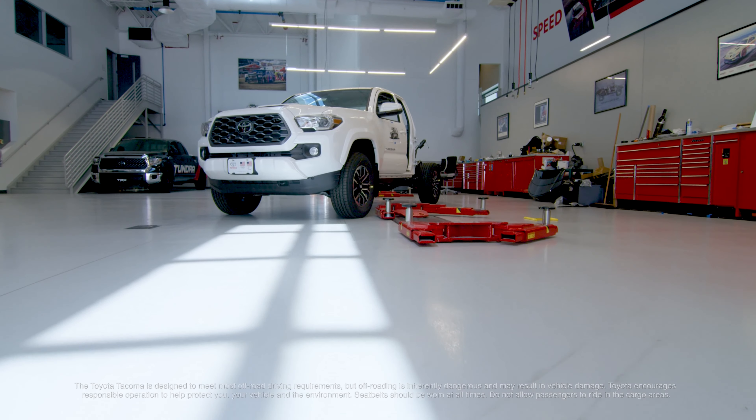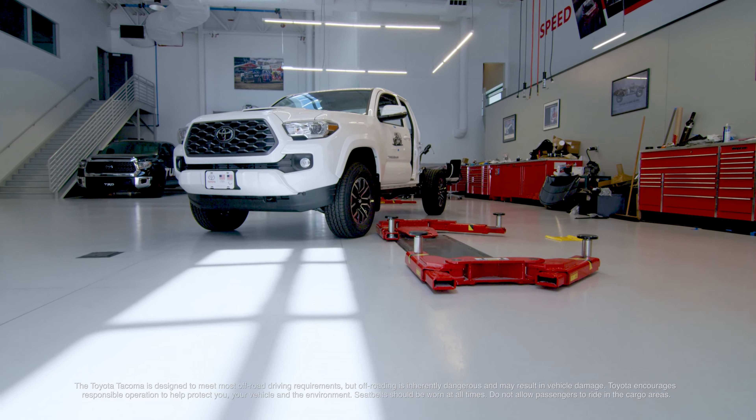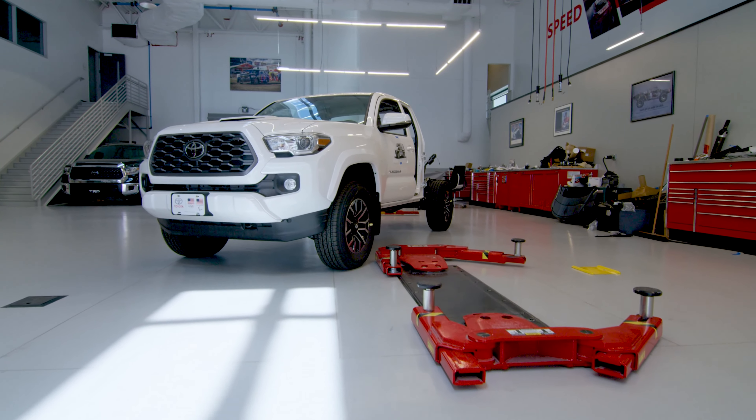It'll be off-road style — we're starting with a TRD Sport Tacoma with a manual transmission. You've heard of tiny houses? This will probably be more like a micro house.